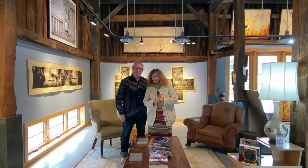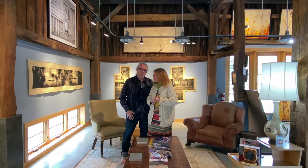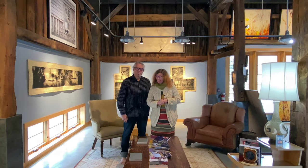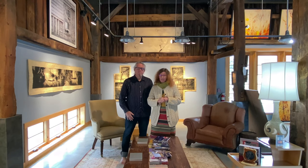Thanks for visiting Eve and Steve at Indian Hill in Paulette, Vermont. We hope to see you here sometime soon. Be well.